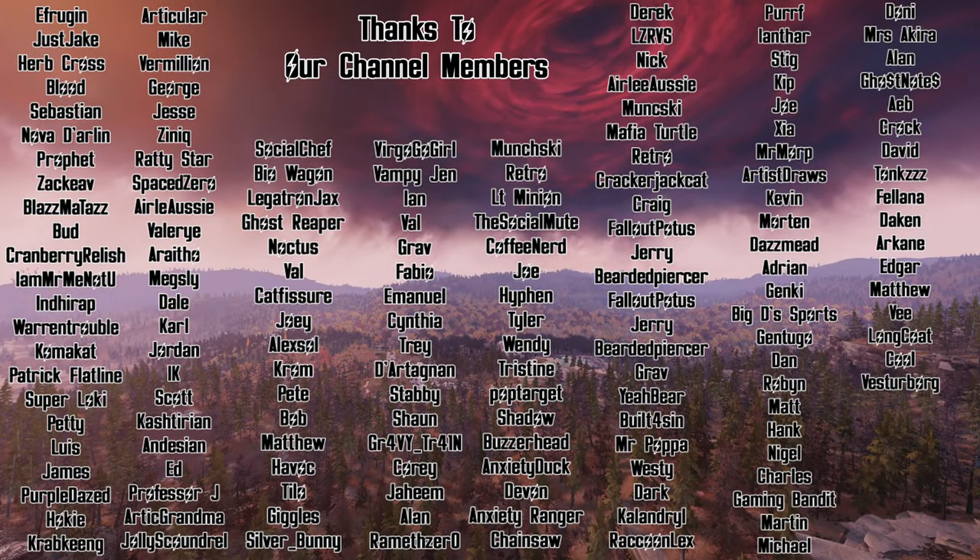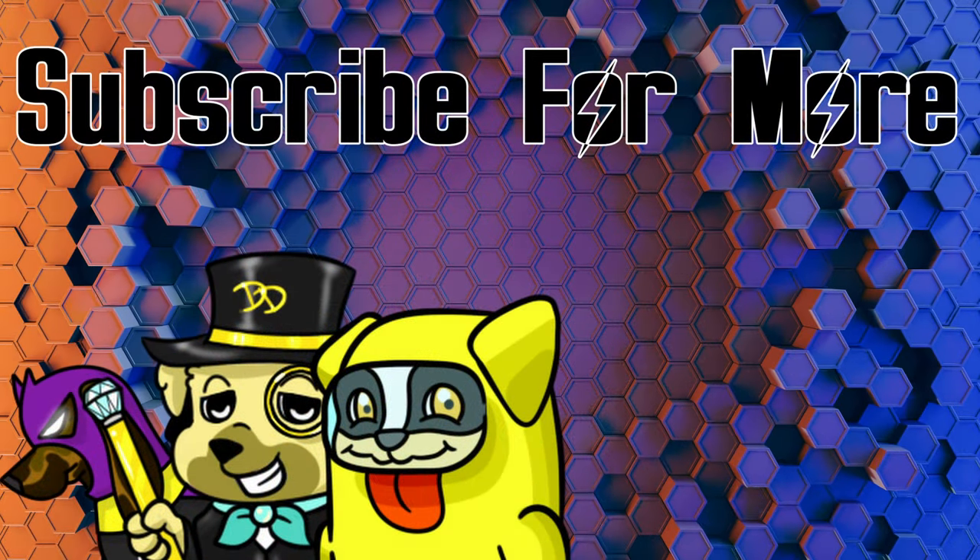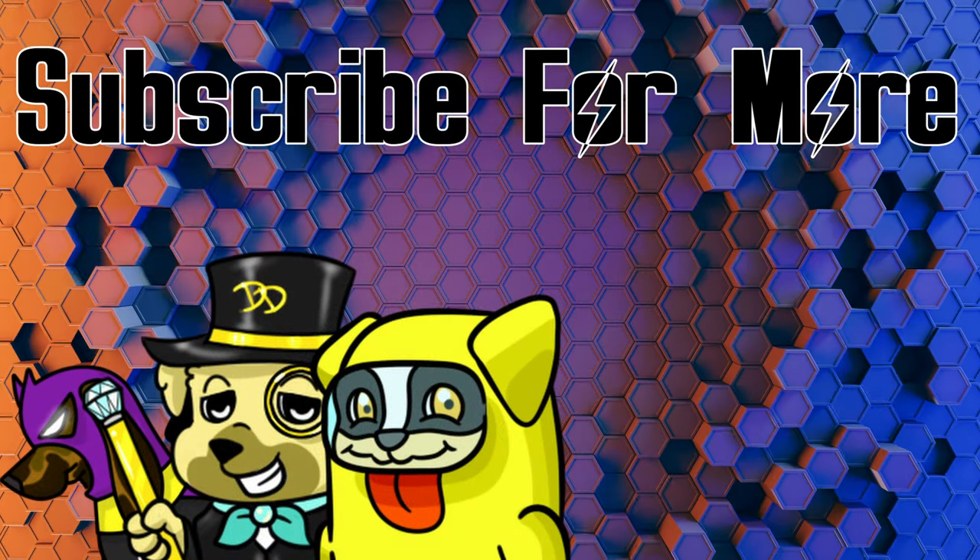Thanks so much for taking time out of your busy day to check this video out. Let me know in the comment section below what you're picking up this week from the limited time offers, or what you'd like to see come to a limited time offer in Fallout 76's Atomic Shop. Thanks so much to the channel members for the continued support, y'all. Have a great and wonderful day out there in the wasteland. Peace. Love ya.